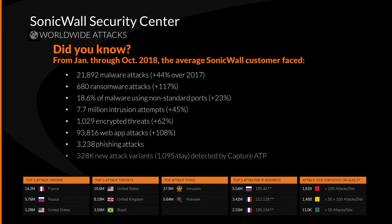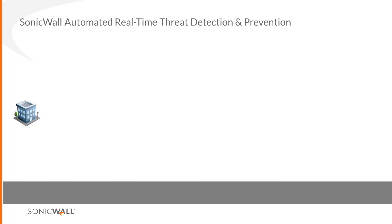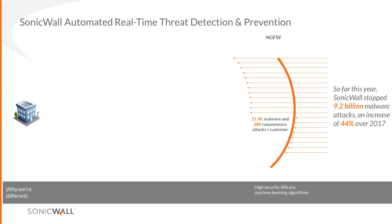Phishing attacks are up. Advanced persistent threats — just on the three traditional engine types (hypervisor, emulation, and virtualization) — we're seeing a thousand a day. Real-time deep memory inspection (RTDMI) went from 12,000 to 52,000 never-before-seen malwares in the last quarter. In this cyber arms race, there are nine billion malware attacks, with 21,900 hitting per customer per day.